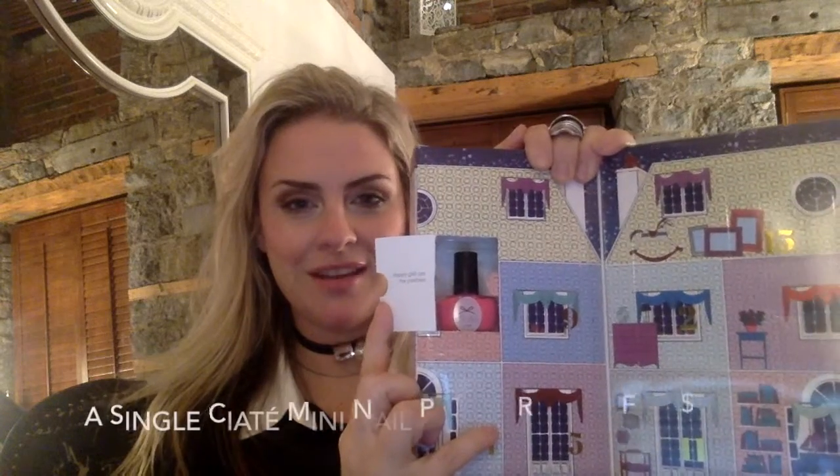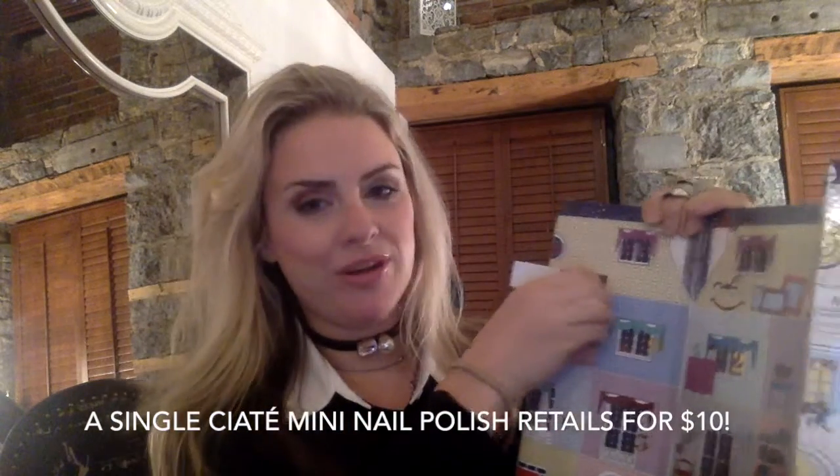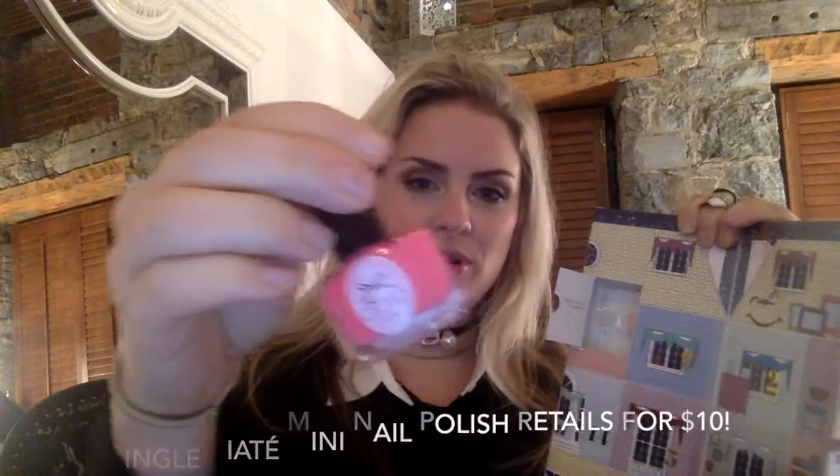Day one! How cute is that — there's a little mini Ciaté nail polish in here. Adorable! They actually tell you on the back what colors are in this kit. You get Kiss Chase, which I think is the one I just had, and then Cha Cha Cha, Boom Box, Prima Ballerina, Glitter — there's really a whole bunch of different colors that come in it.